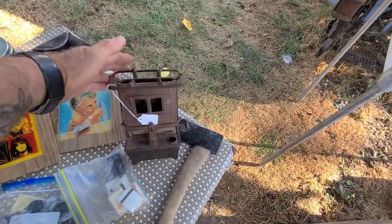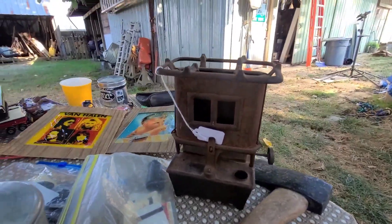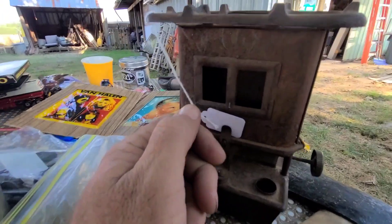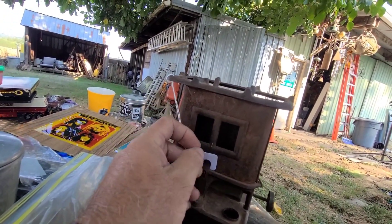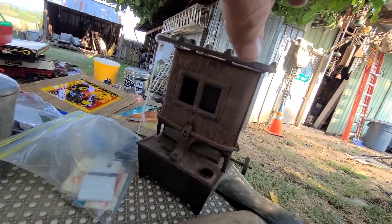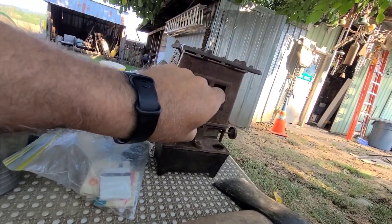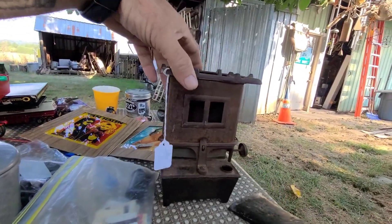Look at the sad stove. It's missing its little window material there. Got this for five bucks and it's missing its cap, but the wick is in there and it's actually in decent shape. It'll clean up really nice.